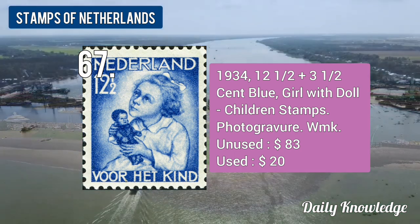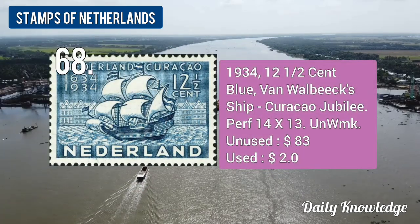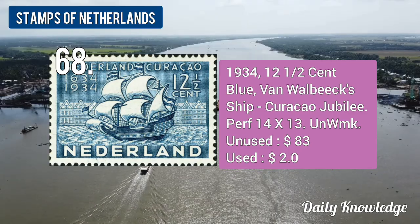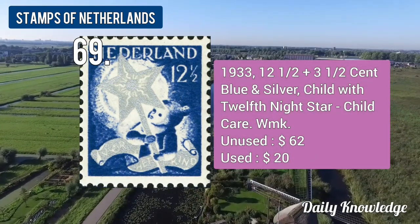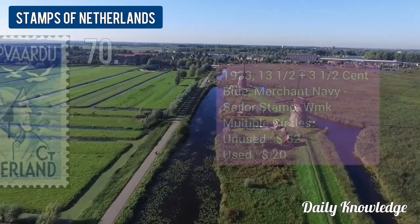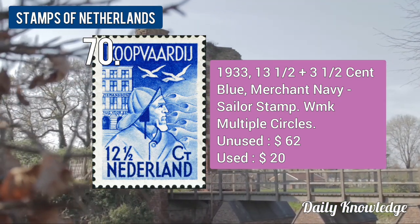The 1934 12.5 plus 3.5-cent blue, Girl with Doll, children's stamp. The 1934 12.5-cent blue, perforated and unwatermarked. The 1933 12.5 plus 3.5-cent blue and silver, Child with Twelfth Night Star. The 1933 13.5 plus 3.5-cent blue, Merchant Navy, sailor stamp.